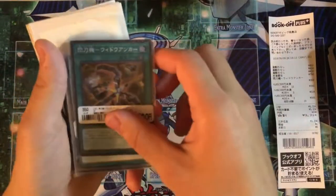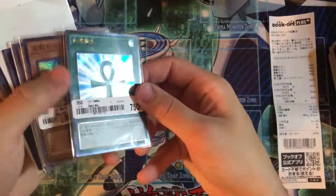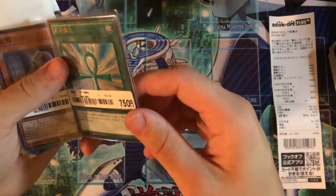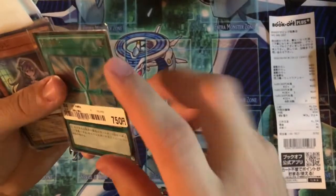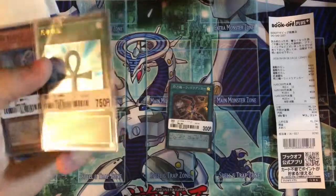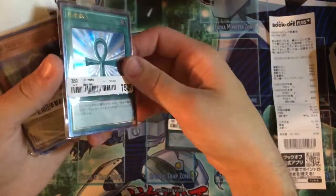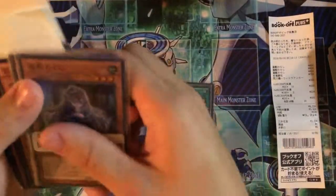Right here we have an Ultimate Rare Monster Reborn. This one cost 750 yen, about seven dollars. I also have a secret rare version of this, which is awesome. I love getting staple cards in different rarities — it's really beautiful and super shiny.